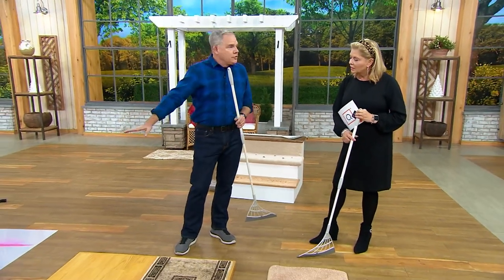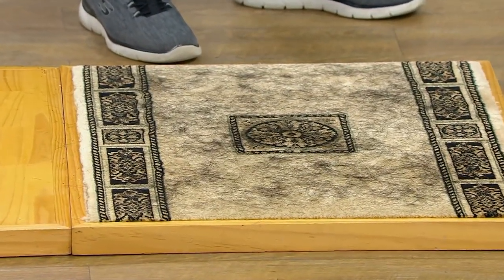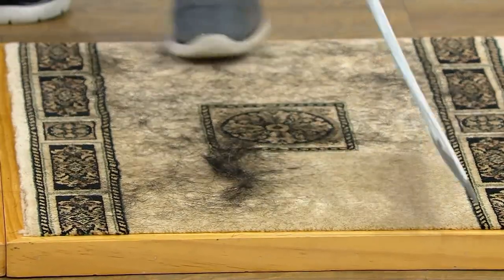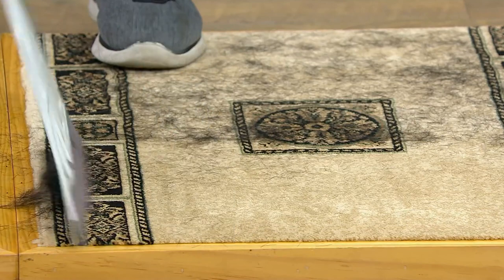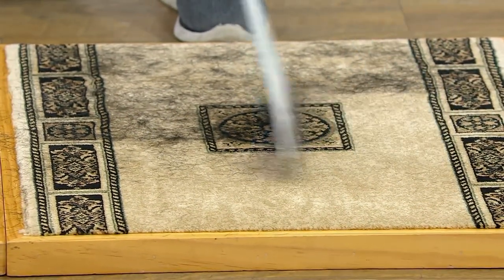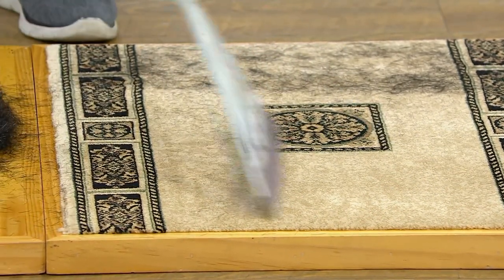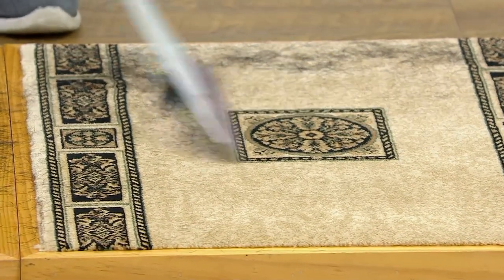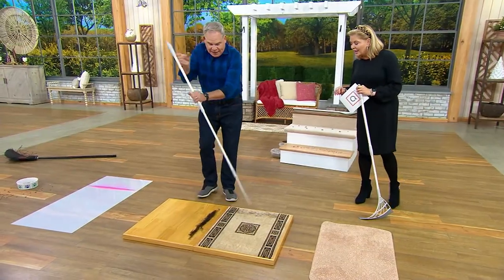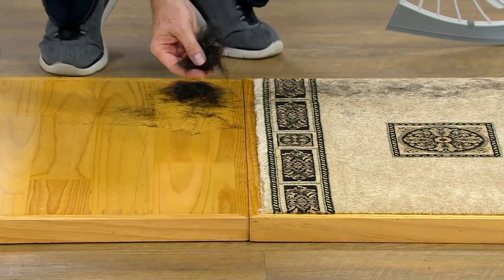Not only on hard surfaces, but take a look at what it's going to do on carpet. Maybe your friend Fido or your cat has that favorite spot they sit on every single day and you don't want to bring out the big heavy vacuum — well, now you don't have to. Using a short stroke, the static electricity created by that silicone blade breaks the bond between the carpet fiber and the hair. It is miraculous — we practically have a whole cat right there. It allows you to do that easily, quickly, efficiently, and silently. No batteries, no charging required.